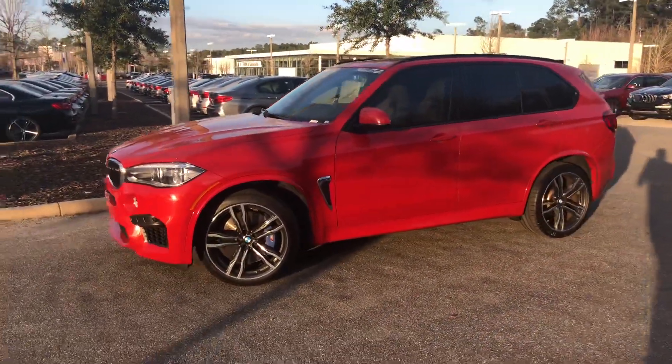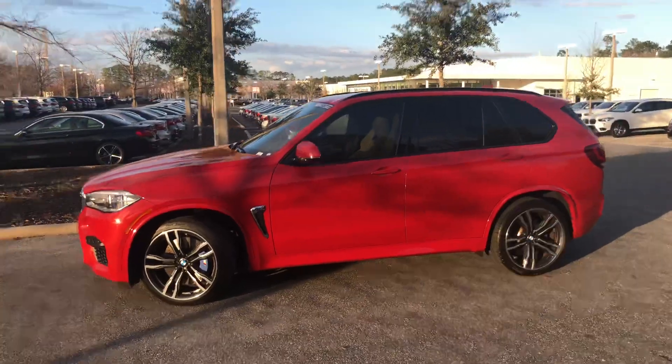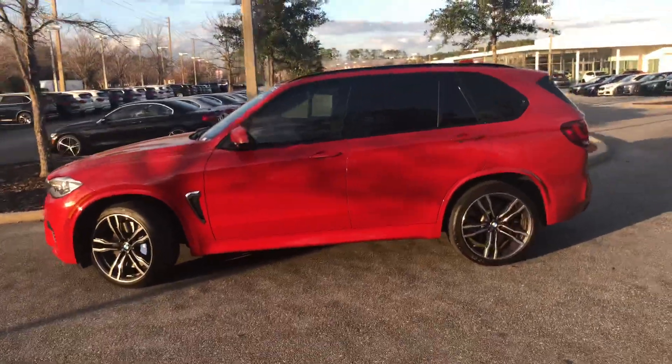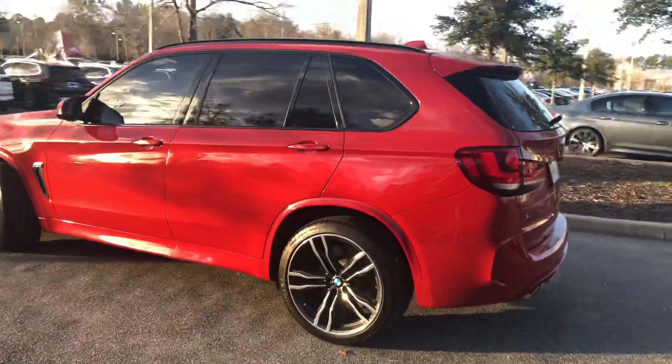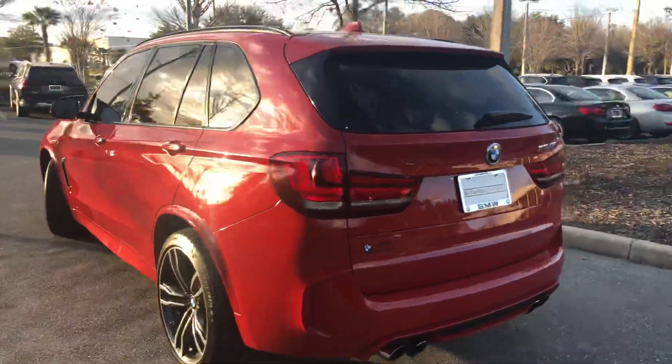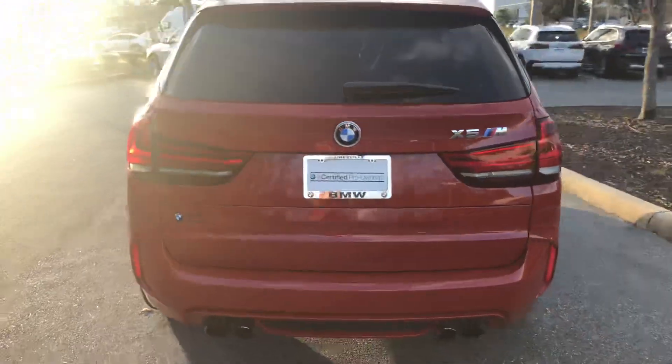Hey, this is Jacob from the BMW store. I just wanted to do a quick video on this 2016 BMW X5M. This is a Melbourne red metallic exterior. Beautiful car, one owner.